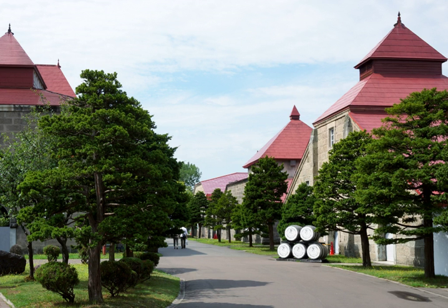Miyagikyo, also owned by Nika, is in the north of the main island near the city of Sendai. Fuji Gotemba, owned by Kirin, is at the foot of Mount Fuji in Shizuoka. Chichibu, near Chichibu in Saitama Prefecture, is the new Chichibu distillery founded by Ichiro Akuto, grandson of the distiller at Hanyu — it opened in 2008. Shinshu, owned by Hombo, is in Nagano Prefecture, and White Oak, owned by Egashima Shuzo, is in Hyogo, both on the main island of Honshu.